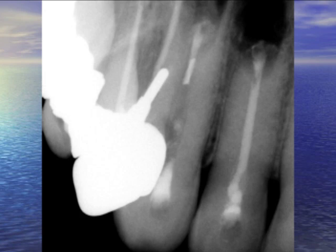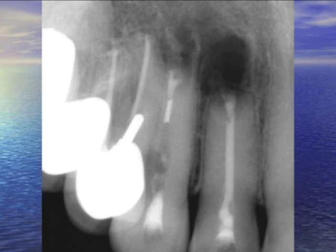We did apicoectomies on both teeth with MTA. There is MTA against that silver point — I couldn't get it out. This is right after the procedure, this is a one-year recall, and here's a two-year recall. So the radiolucency is starting to go away — it looks like it's healing, but it's not completely gone.